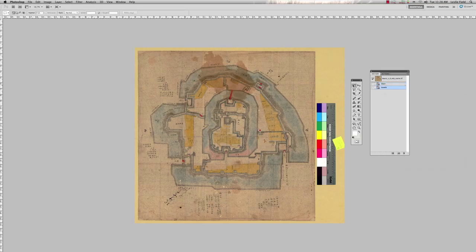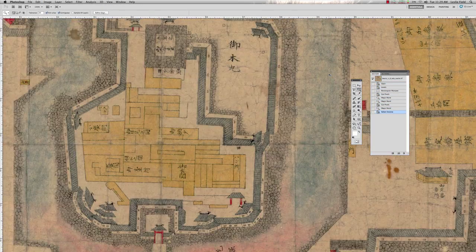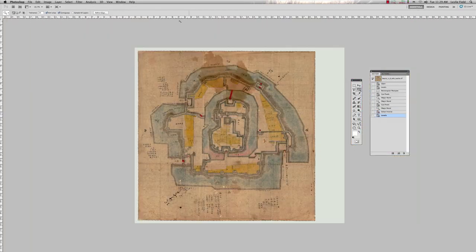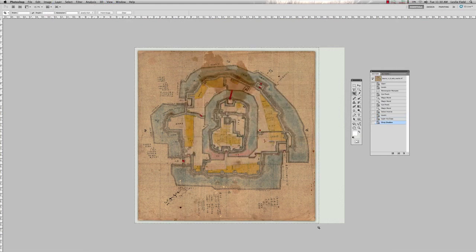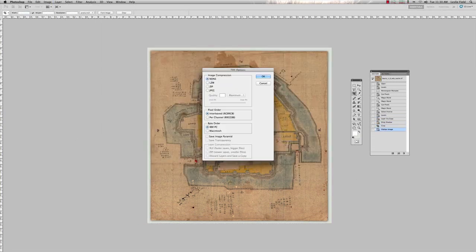Once we've digitized material, we do some post-processing on it. That often involves fixing things like the color balance, cropping, rotating, and making sure the brightness and contrast are good so that the final product is appropriate for public consumption — uploading to the web, printing, etc. We usually use Photoshop to do that. It's often a multi-step process, but we can also automate it to make things quicker once we've established our initial parameters.